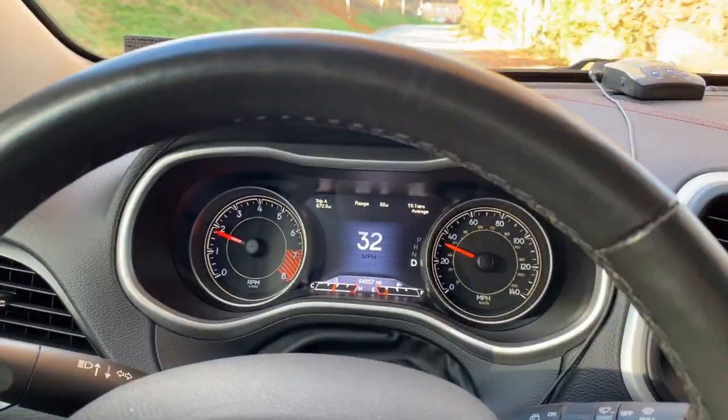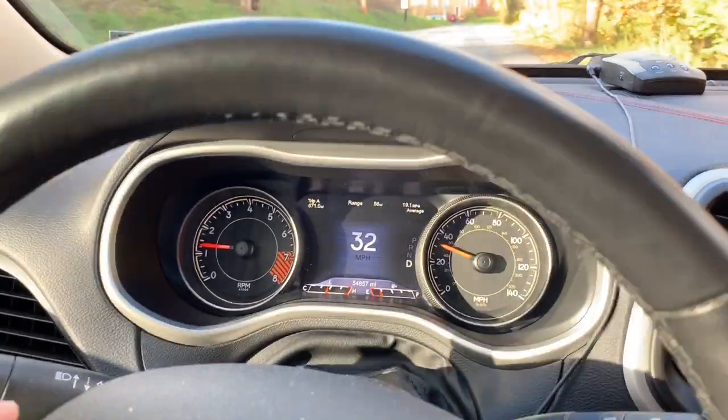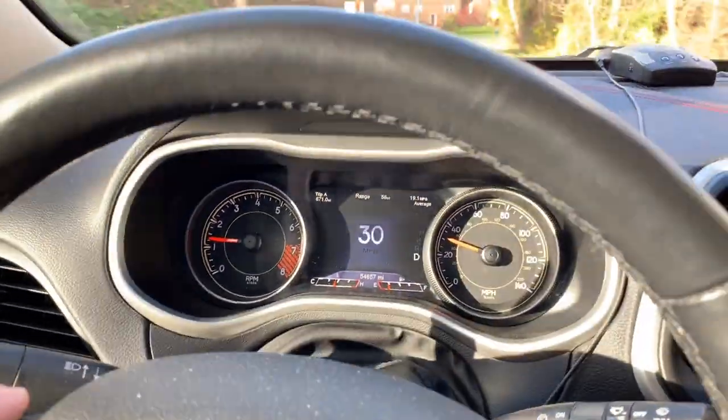Basically it started out as a bearing noise — what sounded like a wheel bearing to me — and it steadily progressed from there. So I'm going to show you the videos and you'll see how it progressed before I ended up at the dealer. You can hear it more going slow, and especially in right turns, as you'll hear now.